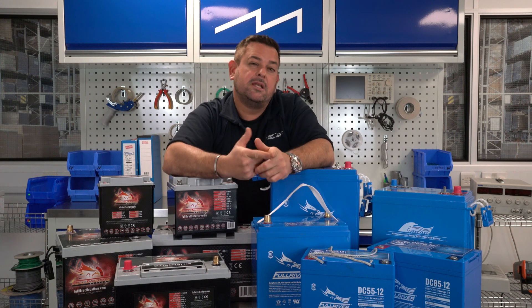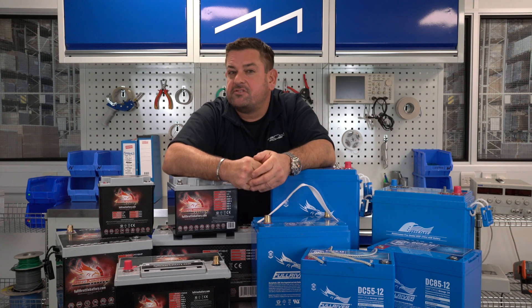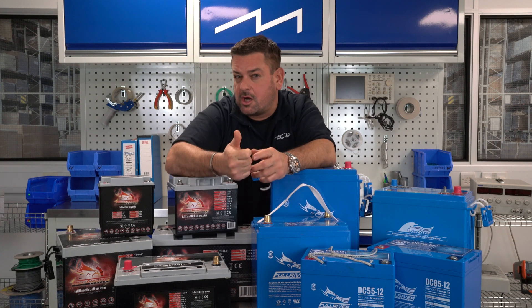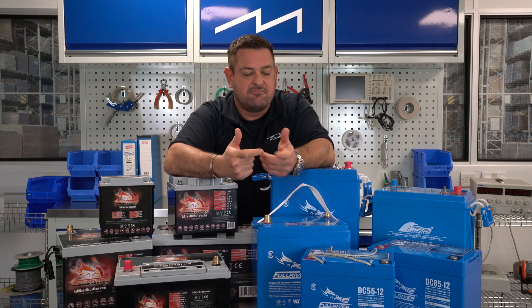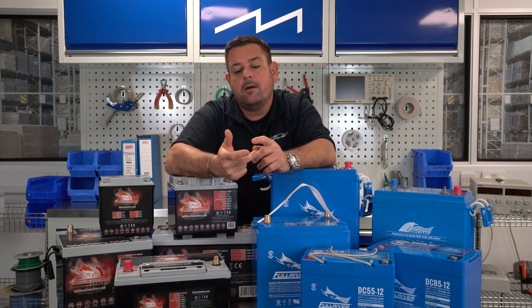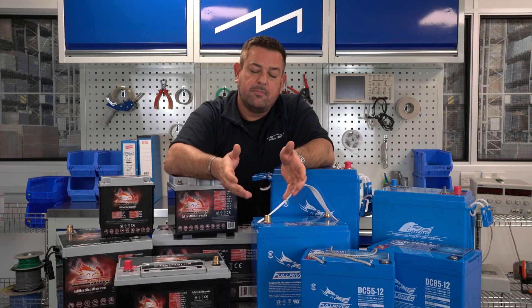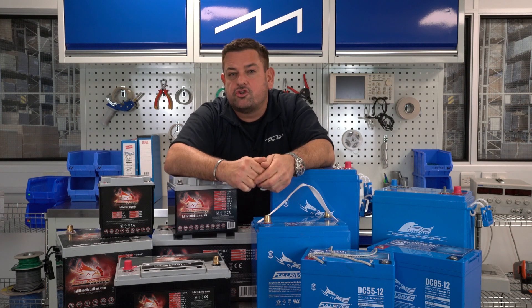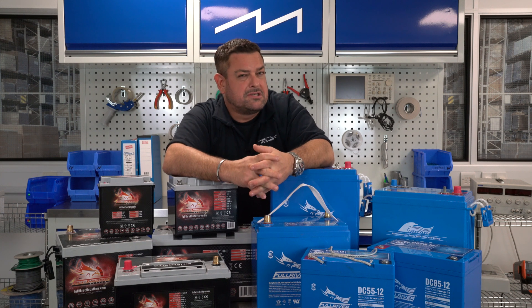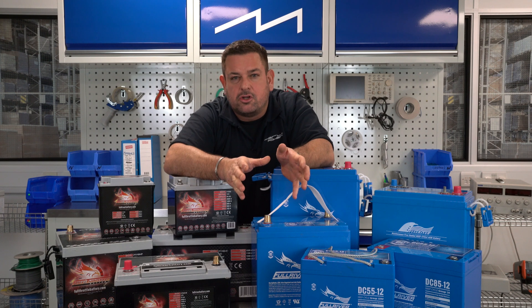With regards to pure lead, they're 99.98% pure. What does that do? It reduces the internal resistance of the battery, which means they charge faster and discharge faster — so they're great for starting engines and running inverters. But also because the internal resistance is so low, they can be recovered from disastrously low voltages. There is a video on YouTube where I took one of our batteries down to approximately five volts, left it for about three weeks, and we were able to recover the battery. No other battery can do that.